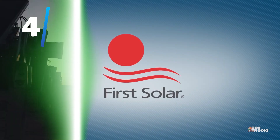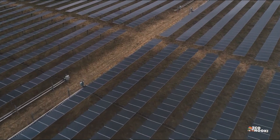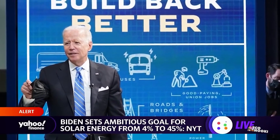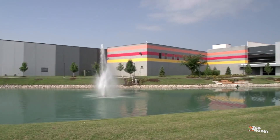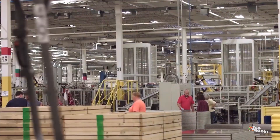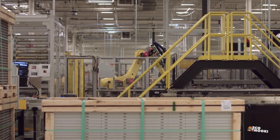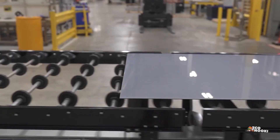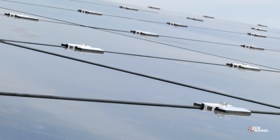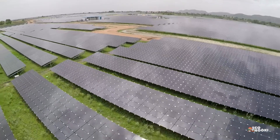First Solar is another company that seems likely to benefit from both renewable energy trends across the globe and from the policy objectives of the Biden administration. As the name suggests, First Solar is a solar power company. However, First Solar isn't just an ancillary player in the space — it's got a hand in everything from the financing and development of solar energy to the actual construction and management of solar plants. This helps diversify the company's exposure to various elements of the photovoltaic supply chain.